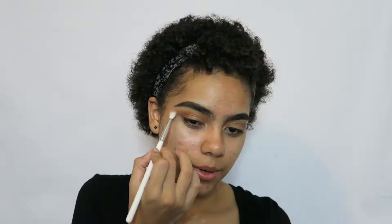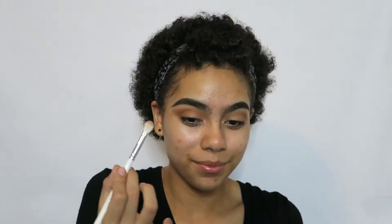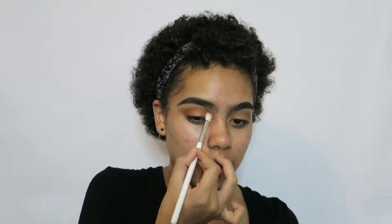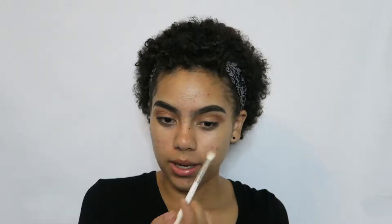Now moving to the Anastasia Modern Renaissance palette. I'm taking the shade 'Bright Orange,' which is a more muted, slightly lighter orange. I know how to speak Spanish, I promise — it's just that in this video I have a weird accent. Since I'm using my video voice and talking about makeup terms, I feel like I sound different, almost Mexican. Anyway, the Anastasia shadows are really good — great pigment, I love how they apply.